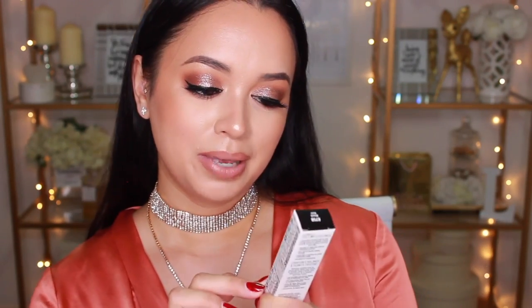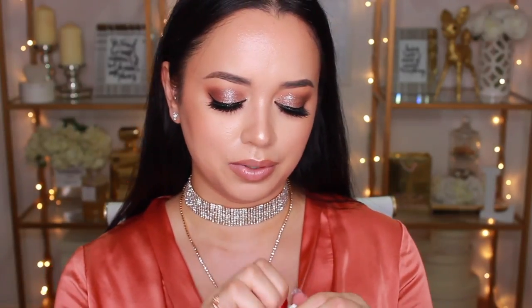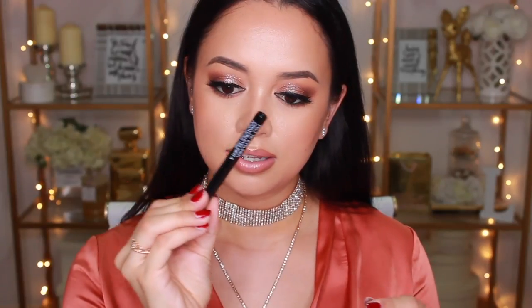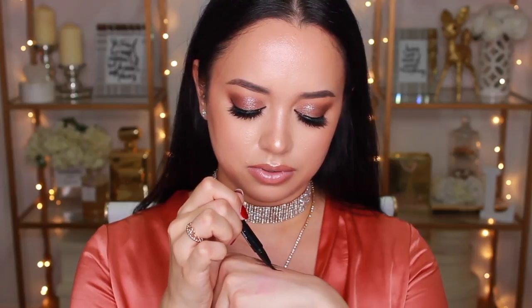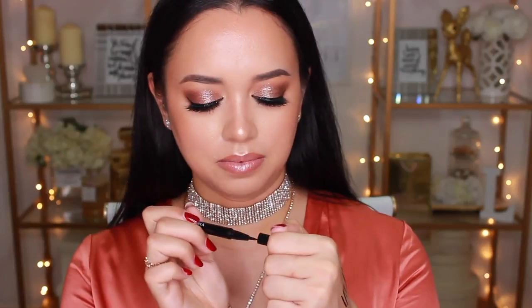I also picked up their Color Icon Brow Pencil — you guys know I'm not really down with brow pencils but I figured I'd try this one out. It's in the shade Brunettes Do It Better. I also picked up the Mega Volume Mascara, which got the best reviews on their website. And then I got the Pro Line Felt Tip Eyeliner, which was a lot smaller than I thought it would be — but when I swatched it, it was really black. I'm happy with that.